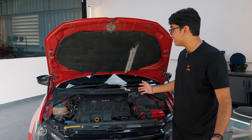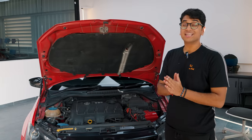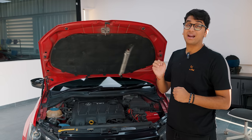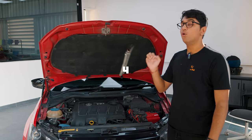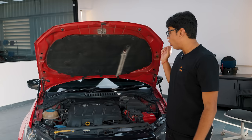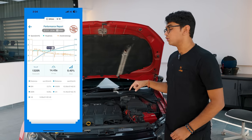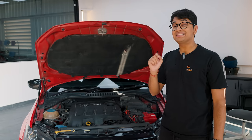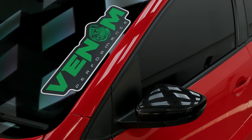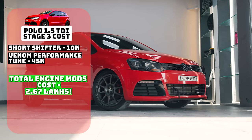For those crisp shifts during a race or whenever you're driving this thing at its limit, you have a short shifter installed as well. With all of these mods, this thing produces 195 wheel horsepower — which is 220 horsepower at the crank — and 400 Nm of torque. On Draghi, they've recorded a 14.45-second quarter mile driven by Sai Sharang, and the owner himself has recorded a 14.69 at an FM SCI certified event. The tune by Venom Performance costs 45,000 rupees, bringing the total engine mods to 2.67 lakh rupees.